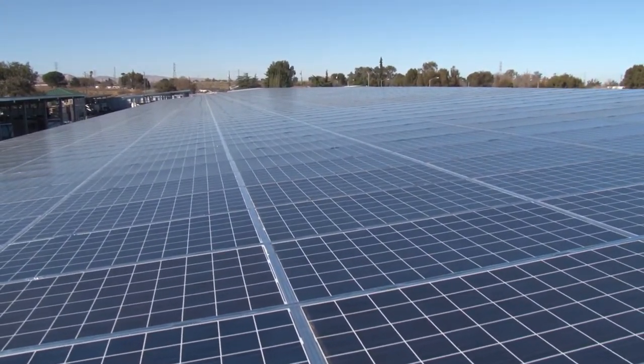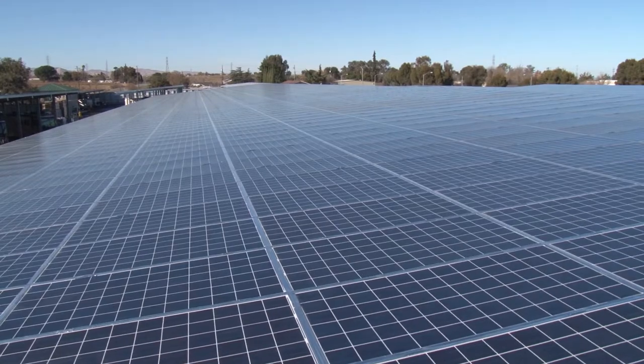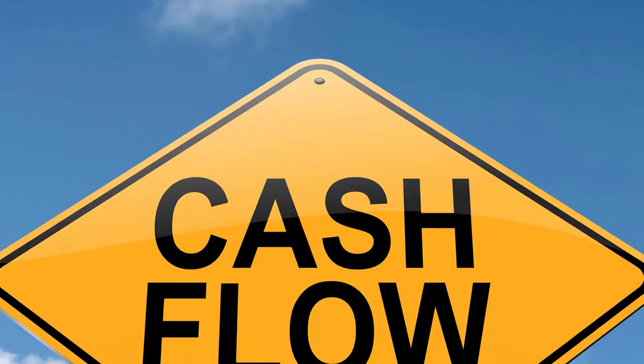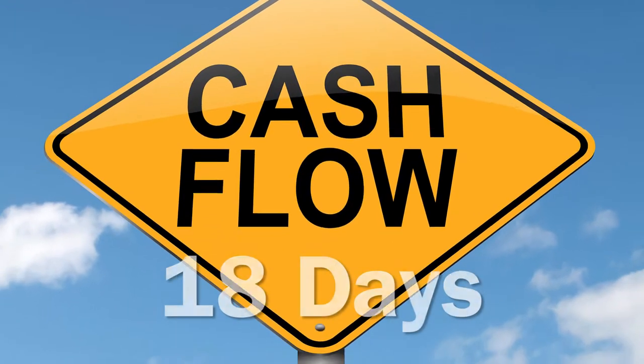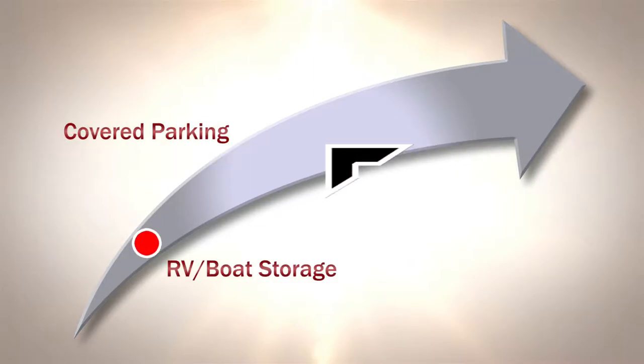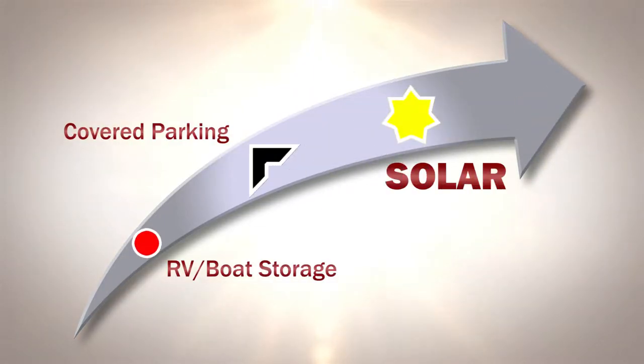We're going to walk you through a proof-of-concept case study of a project in Oakley, California. Opened in June 2013, the facility was cash flowing in just 18 days. We'll show you how the owners did it and how you, too, can apply this business model to your existing or future storage facility.